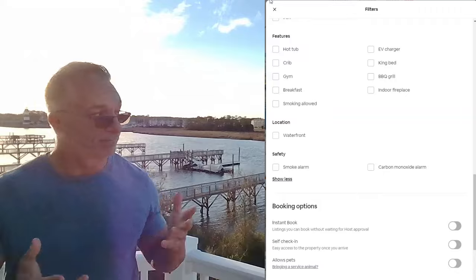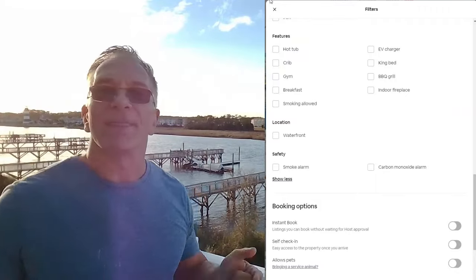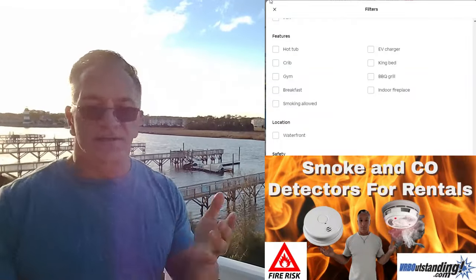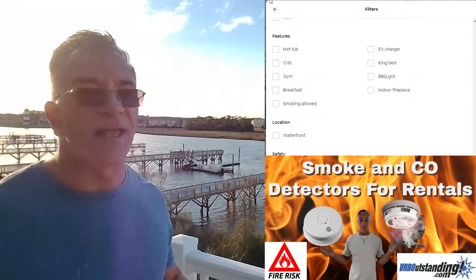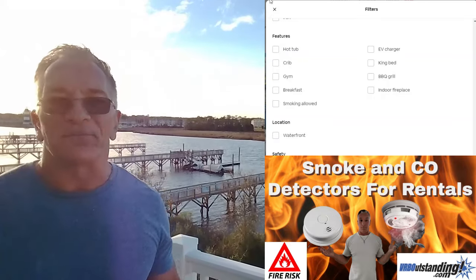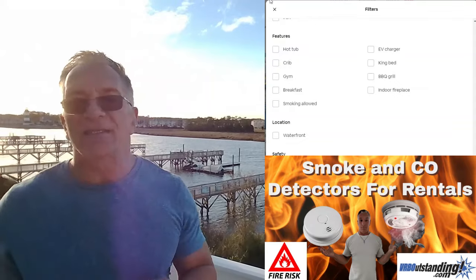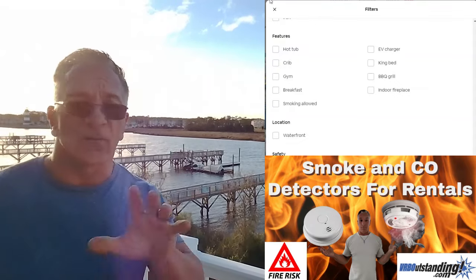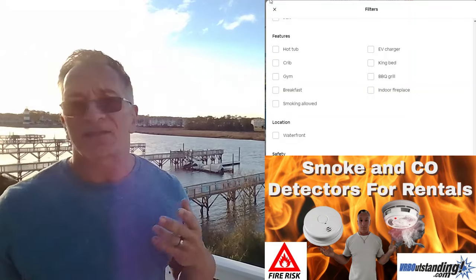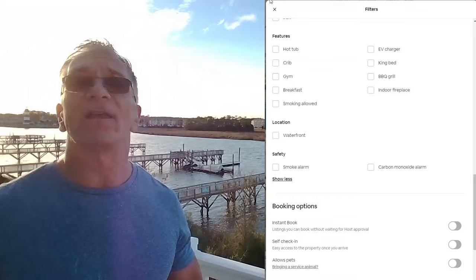Next is waterfront. If you're waterfront or lakefront, check that box — very important. Safety: smoke alarm — you've got to have it. It's a requirement, it's insurance, it's liability. Carbon monoxide — you only need that if it applies. Many coastal areas don't require it because they don't meet the criteria. I hate that it's a checkbox, but I really don't think anyone's checking it.